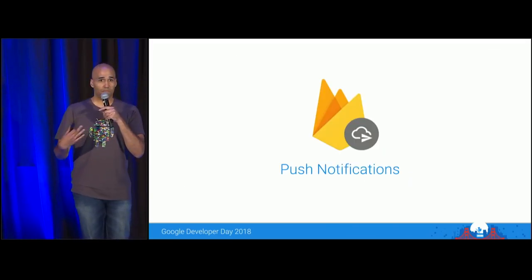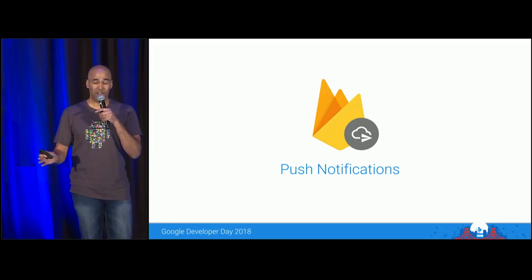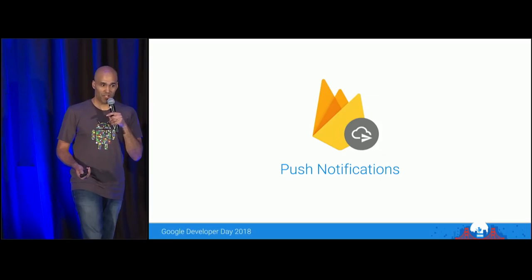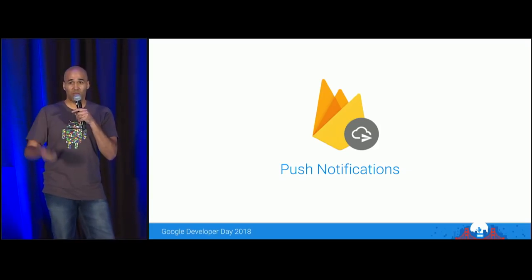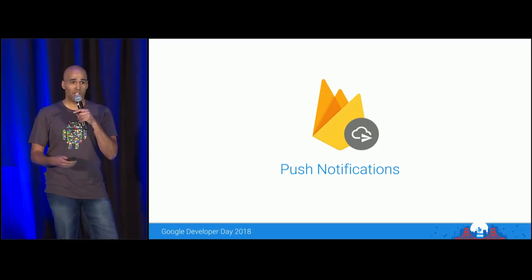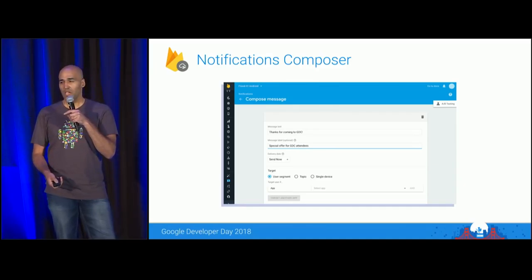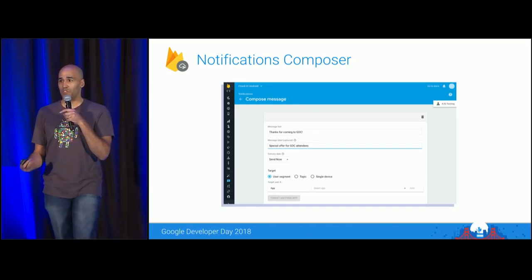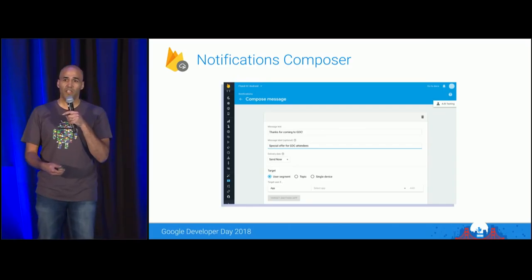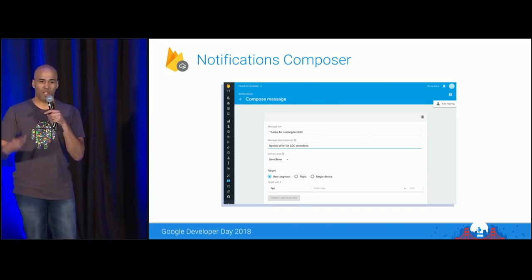If players are leaving your game and not opening it that often, how do you bring them back? You could use push notifications. We have a product called Firebase Cloud Messaging that enables you to do that. We provide a composer so your marketing teams — non-engineers — can compose and run campaigns through a dashboard. There's also a REST API, so if you have your own live ops or marketing tools, you can integrate there and even automate campaigns from your back end to bring users back into your game during events.